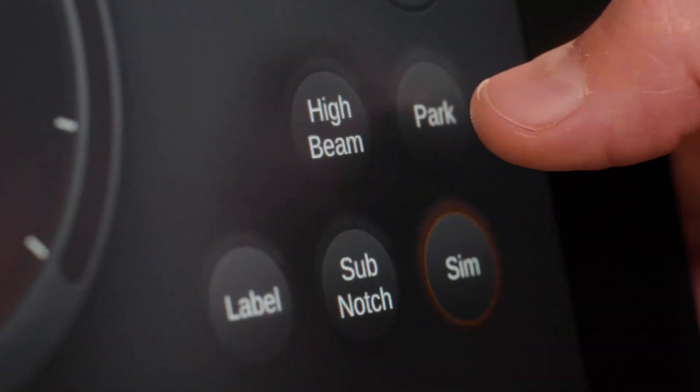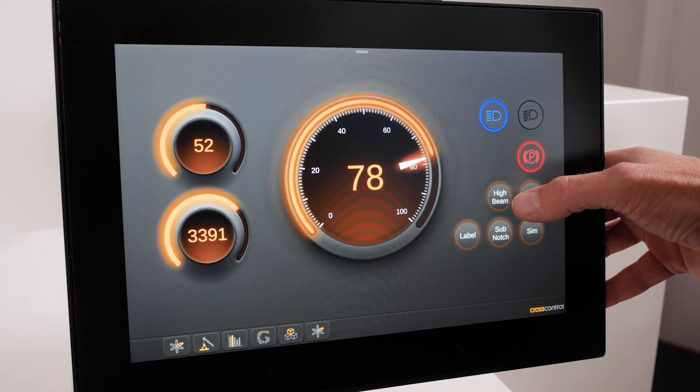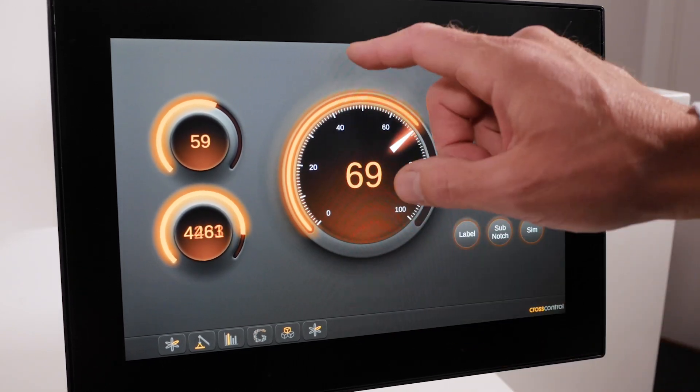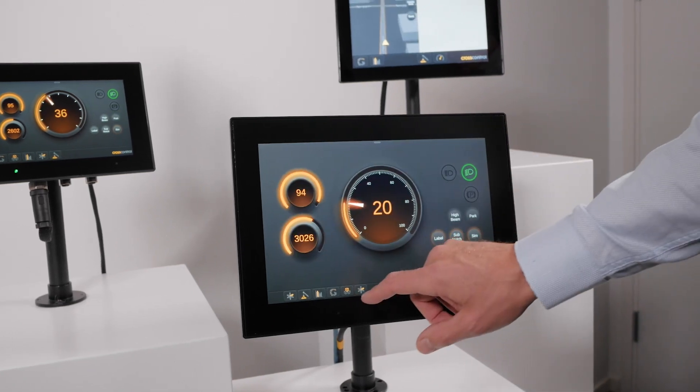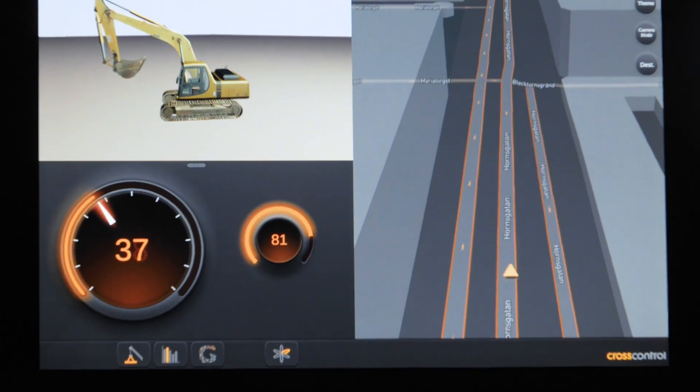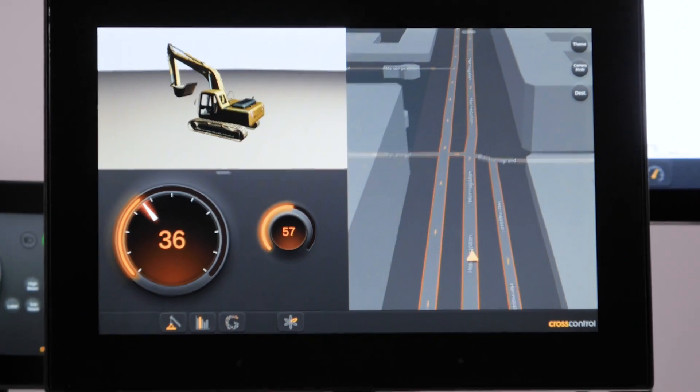The CC Pilot V1000 and V1200 cover a broad facet of human-machine interaction in industrial vehicles, including instrumentation, process control, video, mapping, embedded manuals, infotainment, and more.